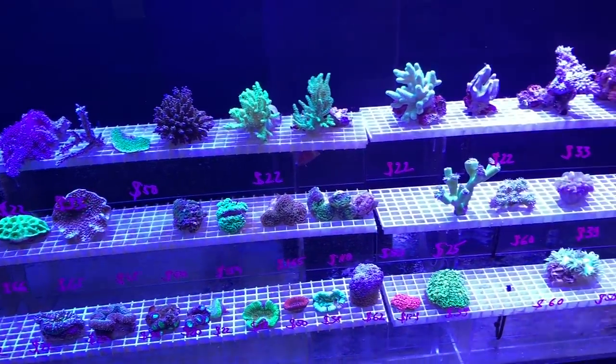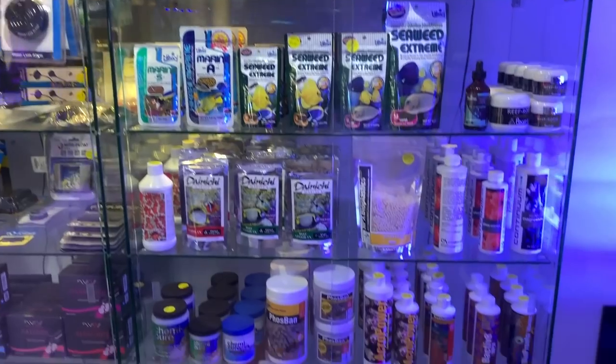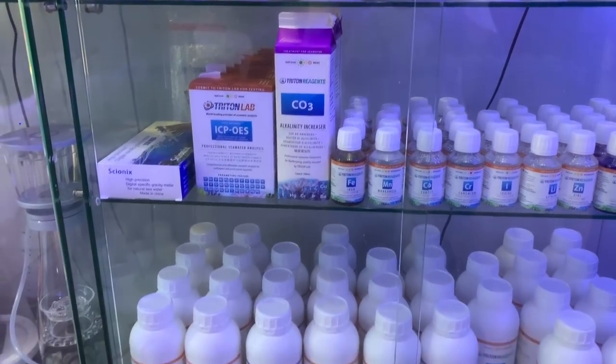They also have a retail section where they have some corals for sale, not to mention some dry goods including the full Triton range, which is something you don't see on the shelves in Australia very often. I was quite excited to see this.